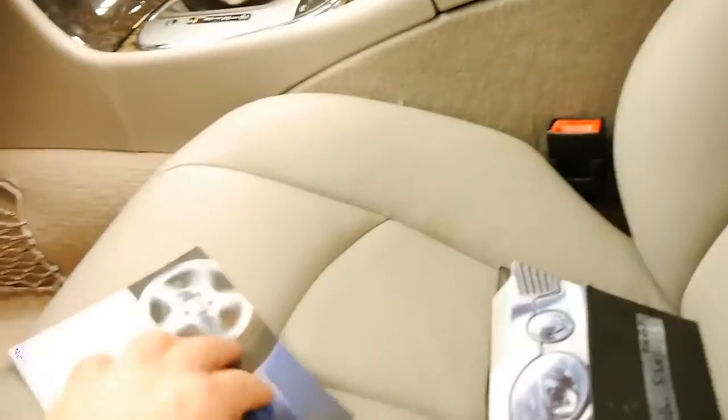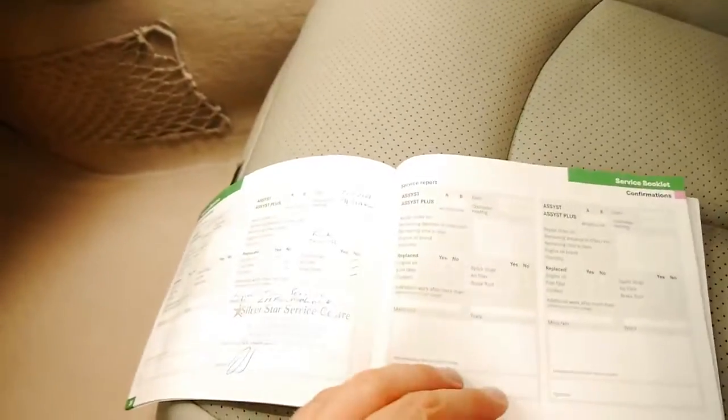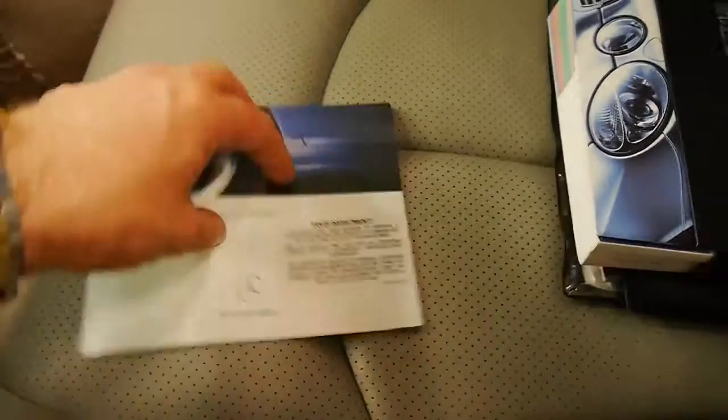The last service was done at about 90,000 kilometres — at 91,000 kilometres to be exact — by a very good Mercedes-Benz specialist in Sydney, Silver Star Service Centre.